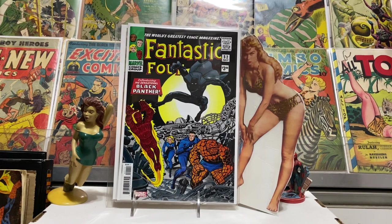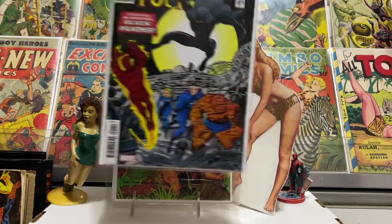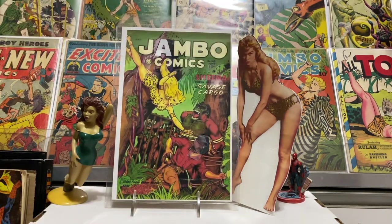Starting off with some reproduction comics — Fantastic Four number 52, first appearance of the Black Panther. I think I already have a reproduction of that but just grabbed another one. That'd be a nice little comic for somebody, maybe in a little bundle.